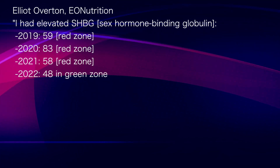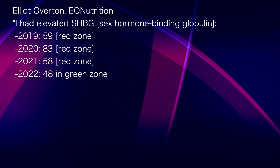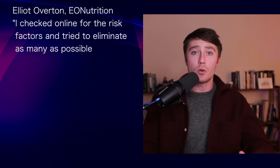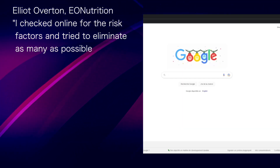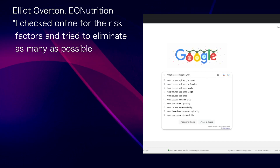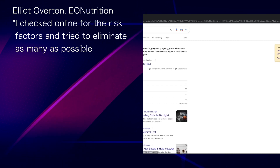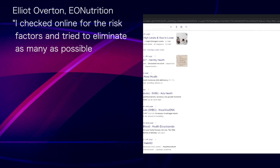I found a way to bring down sex hormone binding globulin, and it's really simple. There are several potential causes for elevated sex hormone binding globulin. I had gone through many websites online, looked at many of the risk factors, and tried as many things as possible. Quite simply, none of it worked.